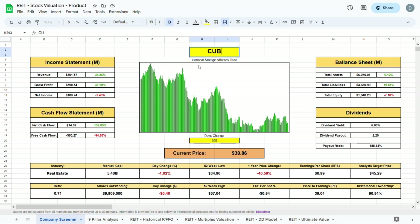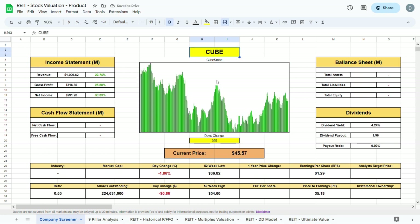Now for the third REIT — CubeSmart, ticker CUBE. Right off the start the current dividend yield is 4.24%, and the dividend payout is $1.96. The payout ratio is again above 100%, but not as high as NSA's. Analysts currently project a price of $52.43, about $7 higher than the current trading price. The beta is 0.55 — the lowest of the three companies — and CUBE is a mid-sized company with a market cap of $10.2 billion, sitting between NSA and PSA.